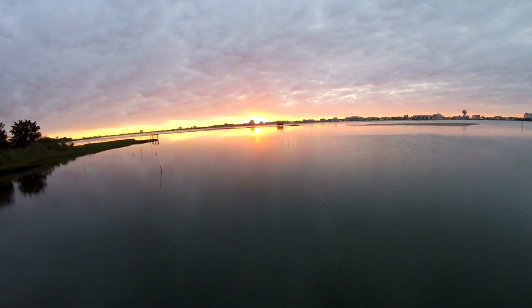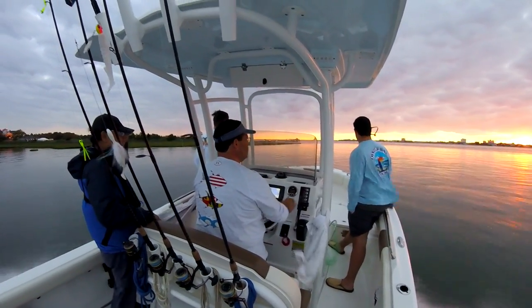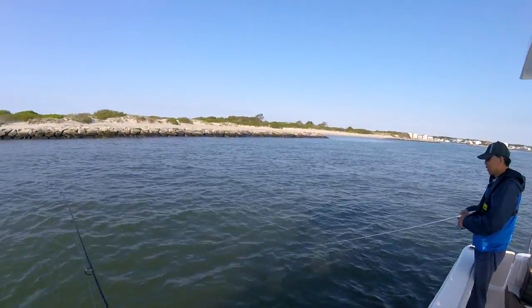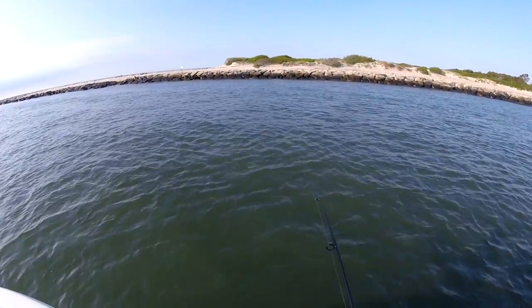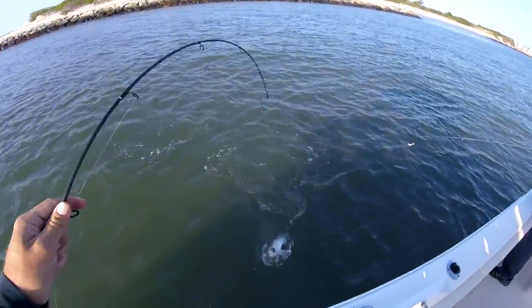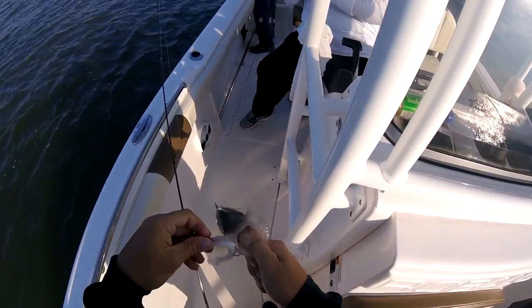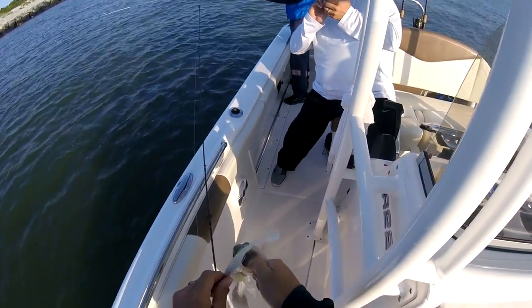Oh man, this is calm. It looks like you could walk across it. Very small fish. Super little thing. Hey little fish? A striper. Nice. Hold on a second. Nice. That's a good one. The water is just starting to move now.